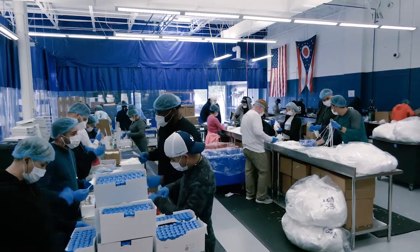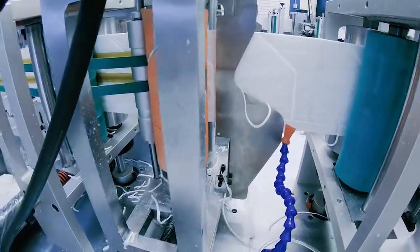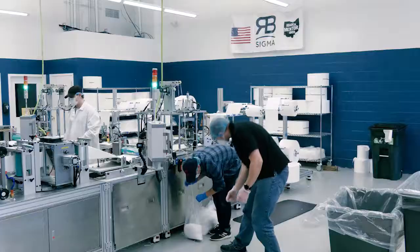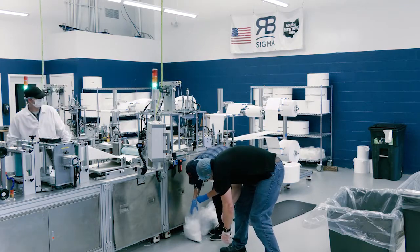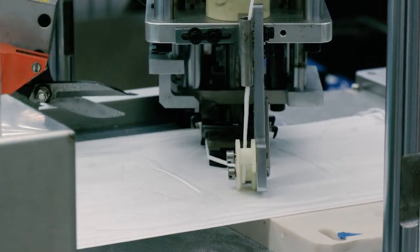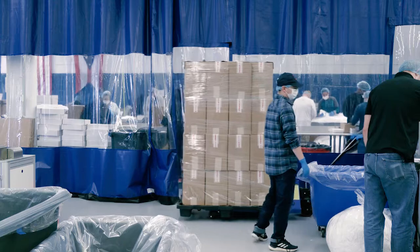I wanted to create jobs, and I wanted to bring production and manufacturing back to America, and that's what we've done since the pandemic started. We've made over 30 million PPEs here out of this facility. I've hired over 84 people between our Heisley Road facility and Tyler facility, and we're growing every day. We're hiring another 10 engineers right now for a project we're working on, so I think we're in it for the long haul.